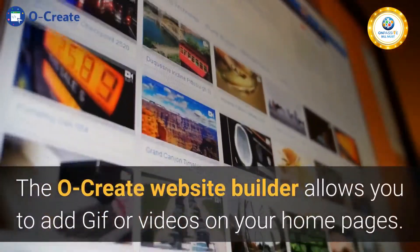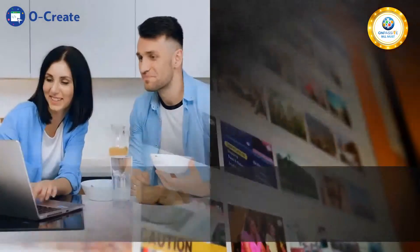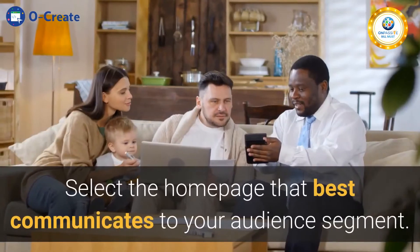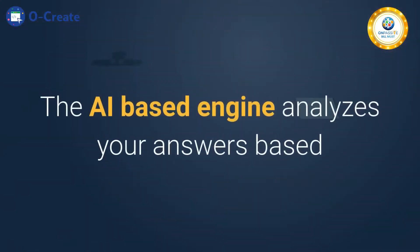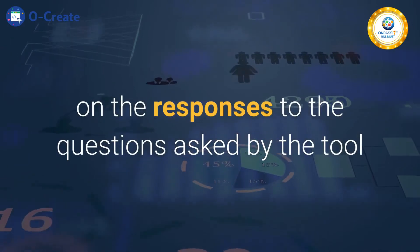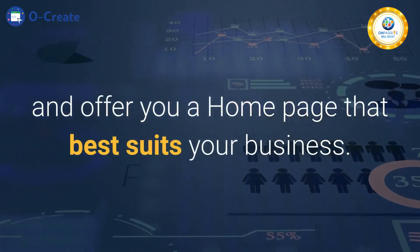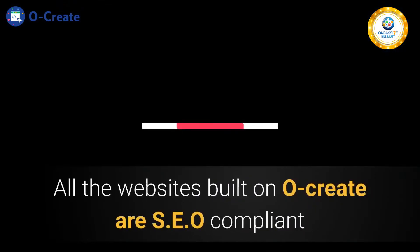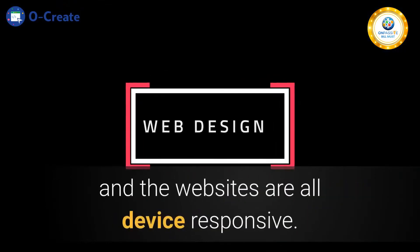The Ocreate website builder allows you to add GIFs or videos on your home pages. It is easy to customize. Select the home page that best communicates to your audience segment. The AI-based engine analyzes your answers based on the responses to the questions asked by the tool and offers you a home page that best suits your business. All the websites built on Ocreate are SEO compliant and all device responsive.